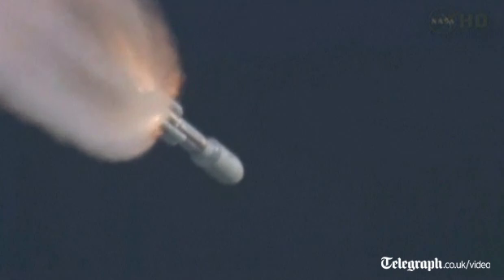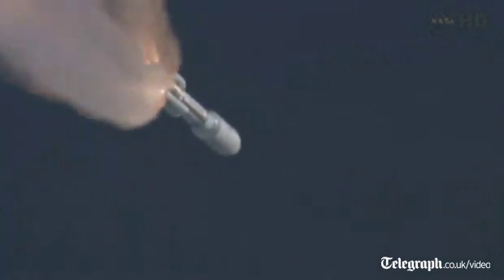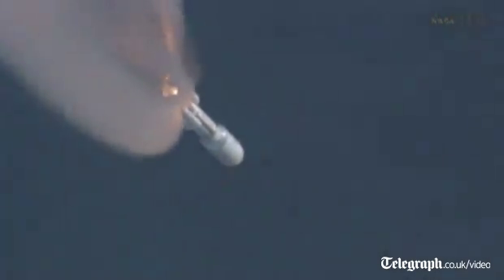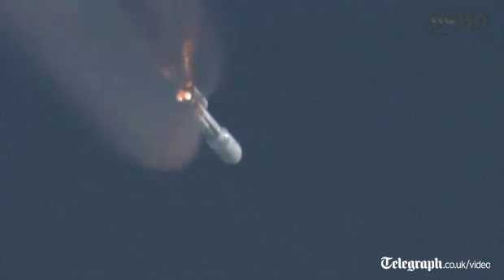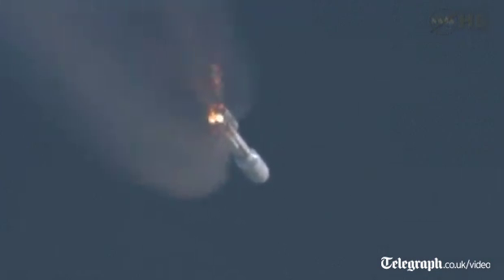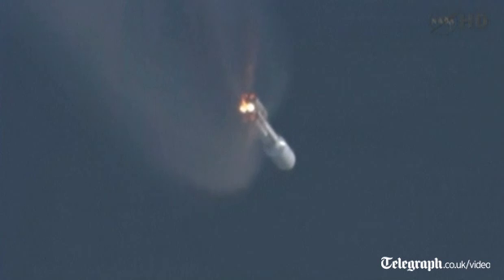Coming up on SRB burnout — we have burnout of the SRBs. Everything is looking good. Ten seconds to SRB jettison. And we have first pair and second pair; both sets of SRBs have successfully jettisoned from the vehicle. We have re-enabled guidance. Everything is looking good.